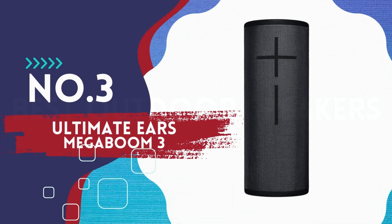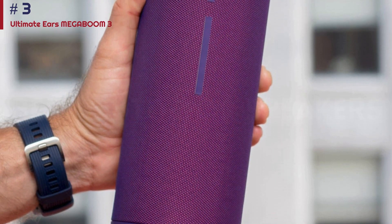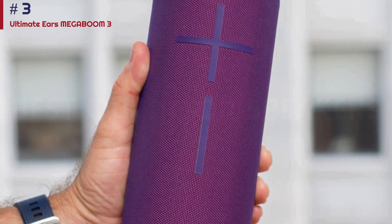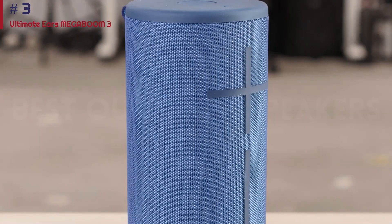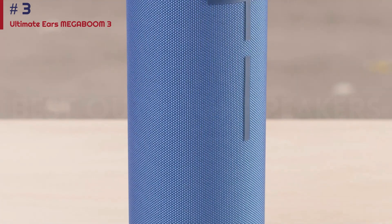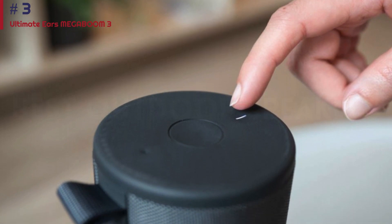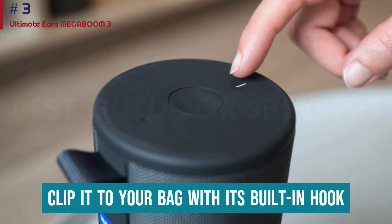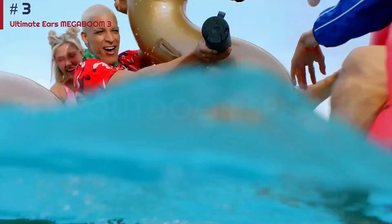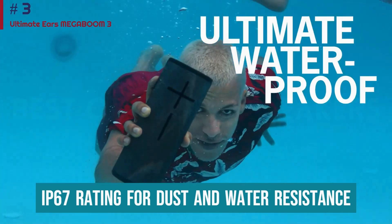Number three: Ultimate Ears Megaboom 3. Looking for an even more affordable speaker to bring outside? Check out the Ultimate Ears Megaboom 3. This versatile device is great for both indoor and outdoor use, and it's available at a wallet-friendly price point. Take it to the park for an afternoon with your friends, then bring it back home to relax to music in your living room. Its small and lightweight design makes it easy to bring wherever you go — you can even clip it to your bag with its built-in hook. Plus, it's sturdy enough to endure some exposure to the elements, thanks to its IP67 rating for dust and water resistance.